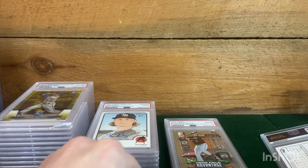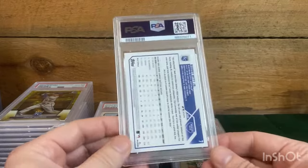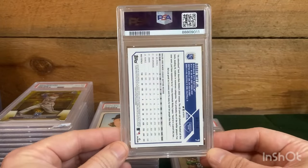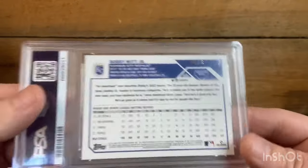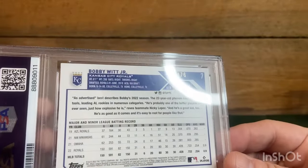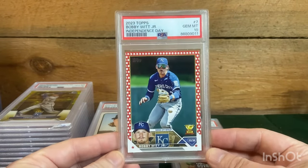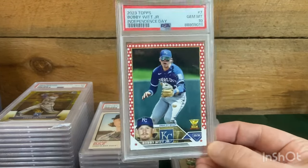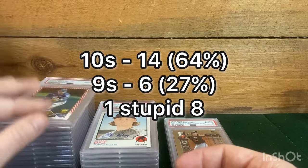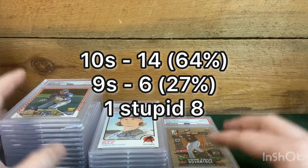Alright — the big one and final from this order, sent it sight unseen: Bobby Witt second year, number 69 out of 76, Independence — and boom, got a ten. Look at that — red and white everywhere on this one, it is a great looking card. So there it is, the order: two eights, some nines, some tens.